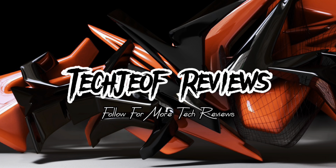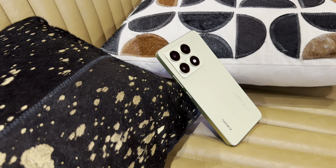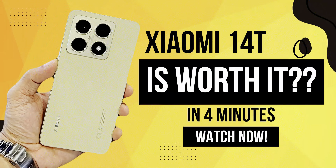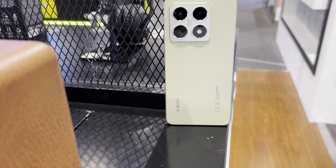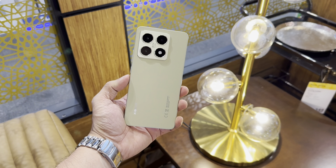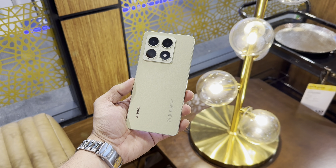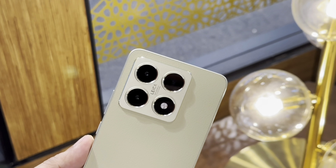Hey everyone, Joffrey here! Welcome back to the channel. Today we are diving into one of the most anticipated releases in Xiaomi's lineup — the Xiaomi 14T 5G. Xiaomi has consistently been delivering value-packed devices, but how does the 14T stand out in the saturated smartphone market? Let's find out as we break down its design, performance, camera quality, and more.